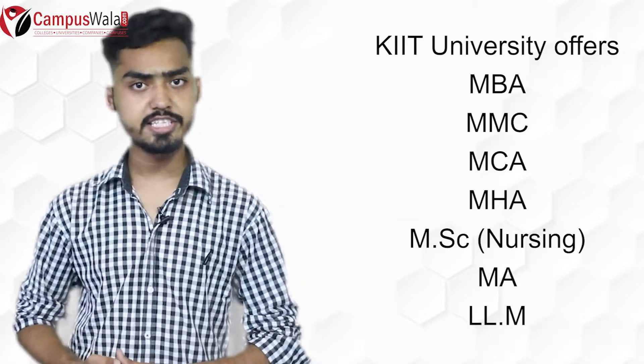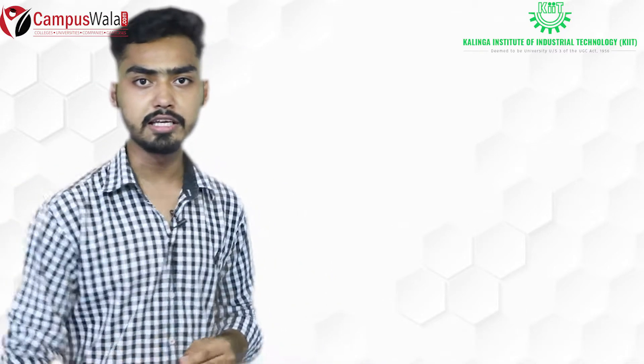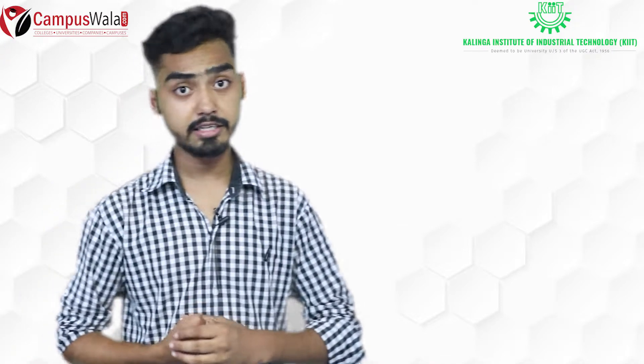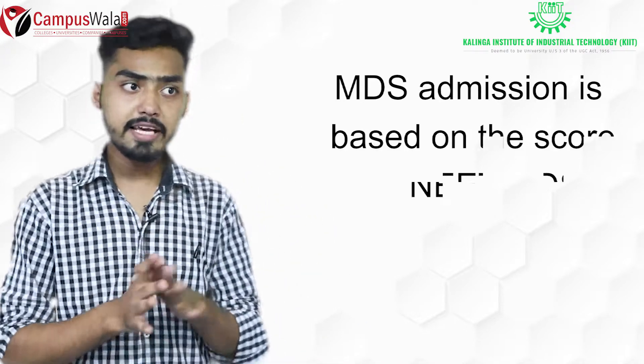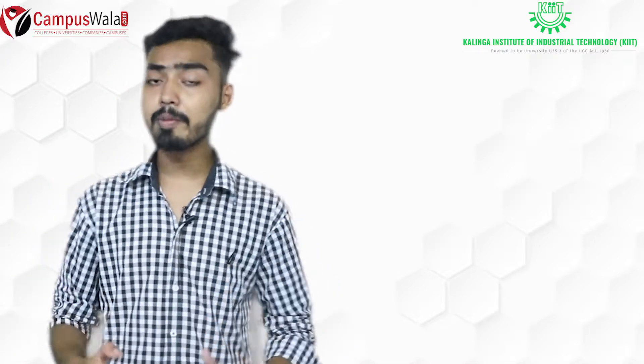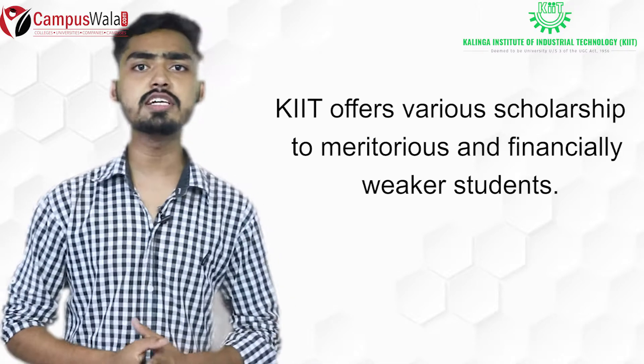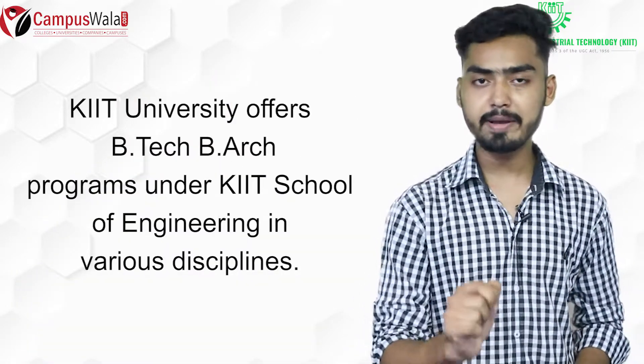For medical programs, MD and MS admissions require clearing NEET PG, and MDS admissions are based completely on NEET MDS scores. KIIT also offers scholarships for financially weak students pursuing Bachelor of Technology and Bachelor of Architecture.